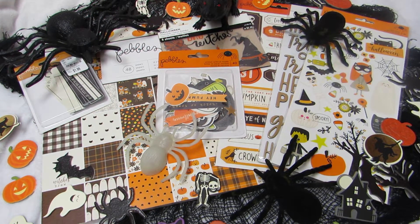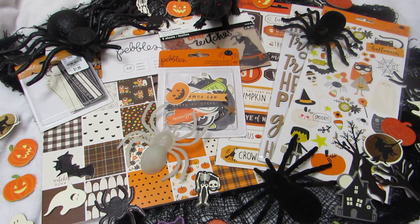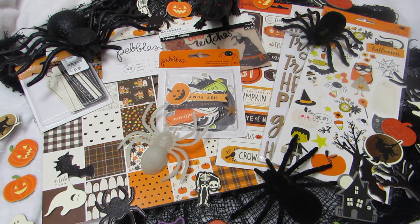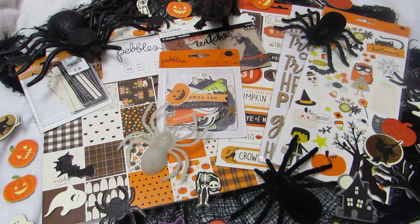Hi y'all, happy first day of August! I'm so excited to share this — I've reached over 3,000 YouTube subscribers, so I'm going to be doing another challenge giveaway. This one I'm really excited about because I've never seen someone do this one before, and I know it's a big trend right now.